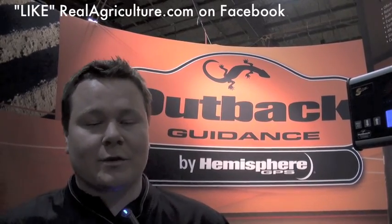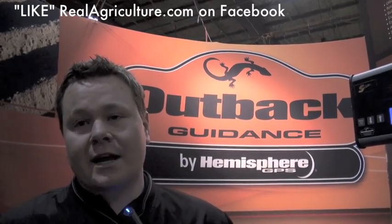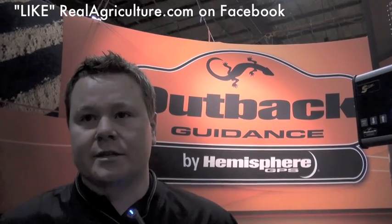What are we looking at for cost, initial setup? Initial setup you'd be looking anywhere from $900, which is our intro light bar system, up to our highest end system at about $22,000. That'll give you high accuracy — sub-inch accuracy.